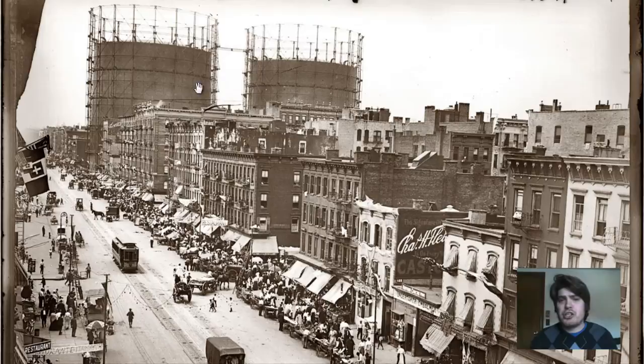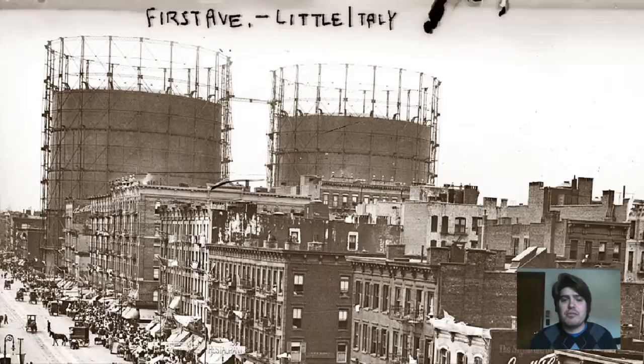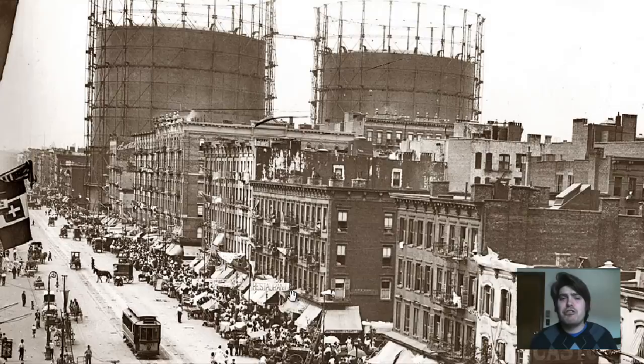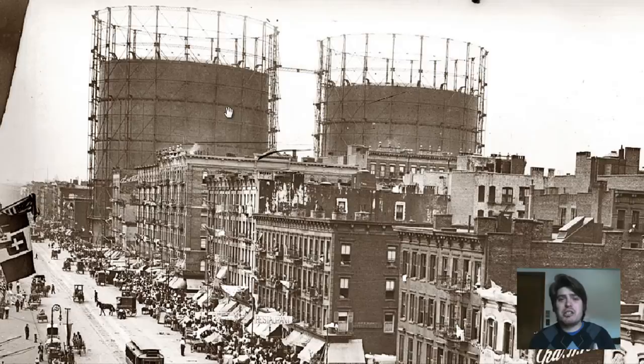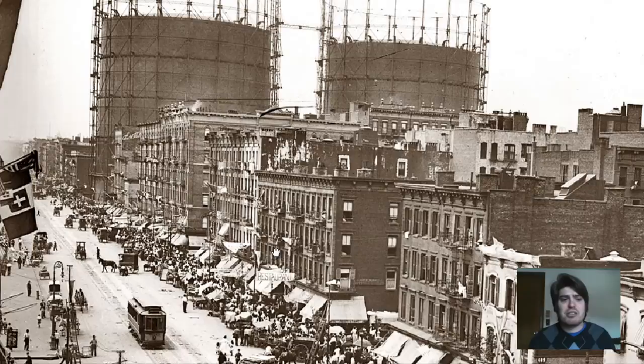We can see construction in the background — I'm not sure what that was on 1st Ave. It looks like water towers, but my guess is it's some high-rise buildings of some sort. I'll investigate that later. If anyone can tell me what those buildings are or what that scaffolding is, please leave a comment in the comment section.